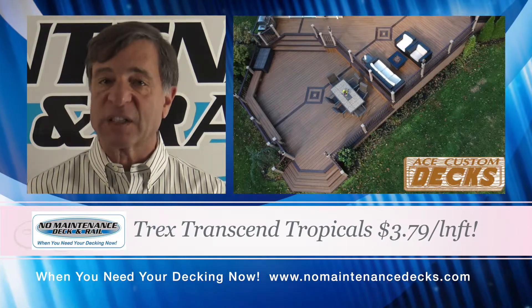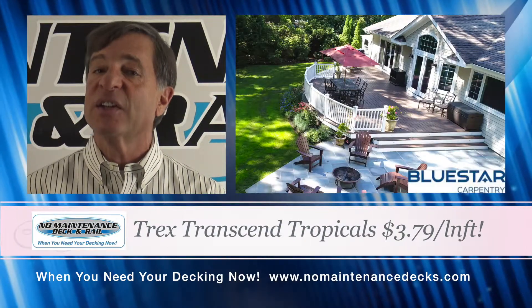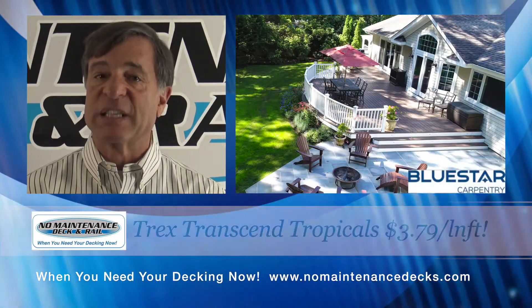We have the Trex Transcend Tropical Colors with a 25-year fade and stain warranty for $3.79 a linear foot. No more painting, staining, or painful splinters.